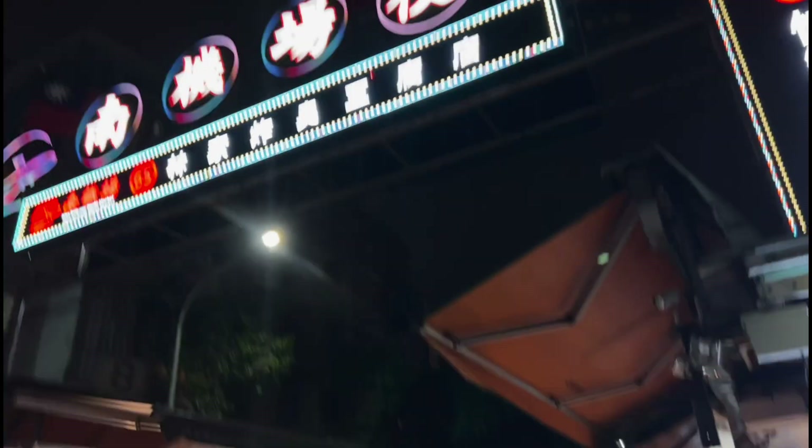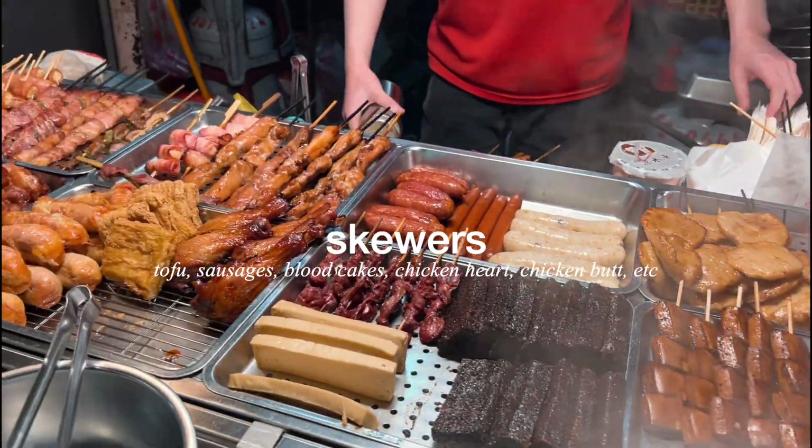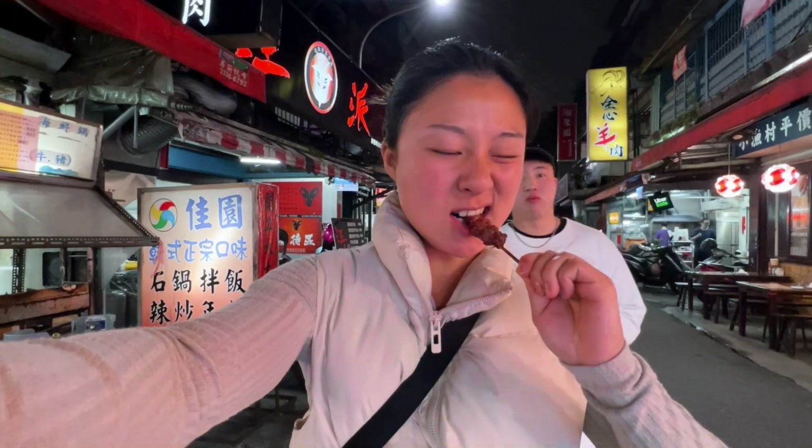We went to a night market and our first stop was the skewers. They usually sell tofu, sausage, and blood cakes. We ended up getting the sausages as well as the chicken heart and gizzard.